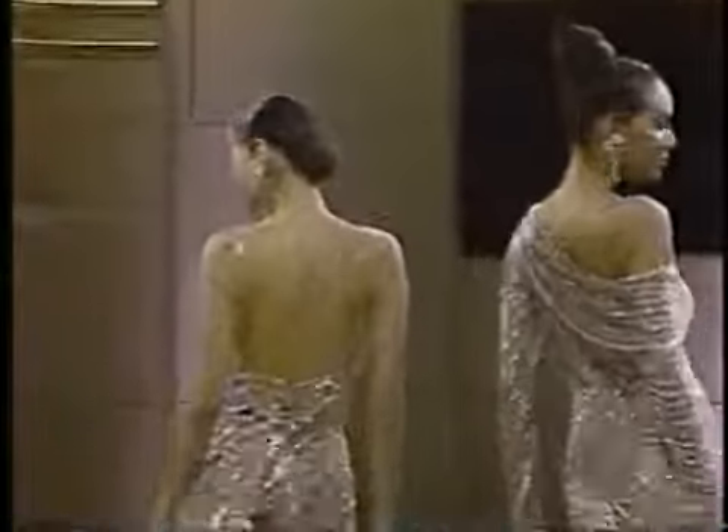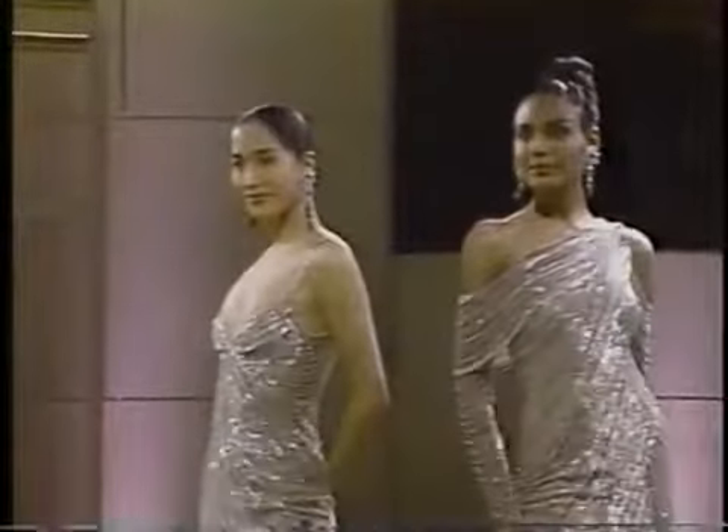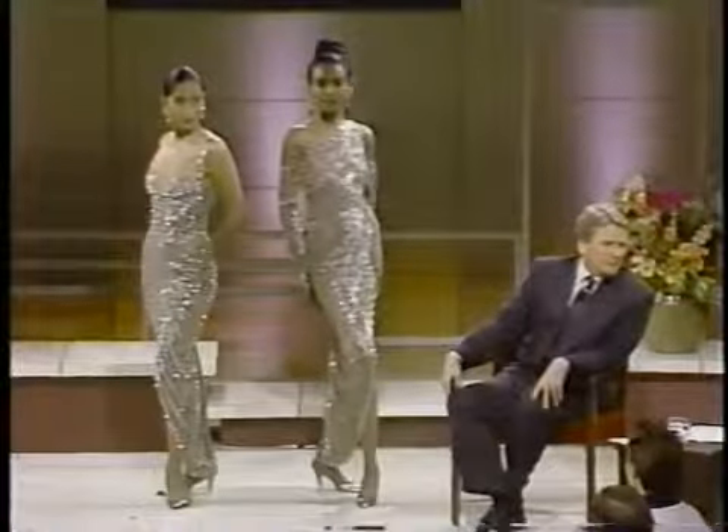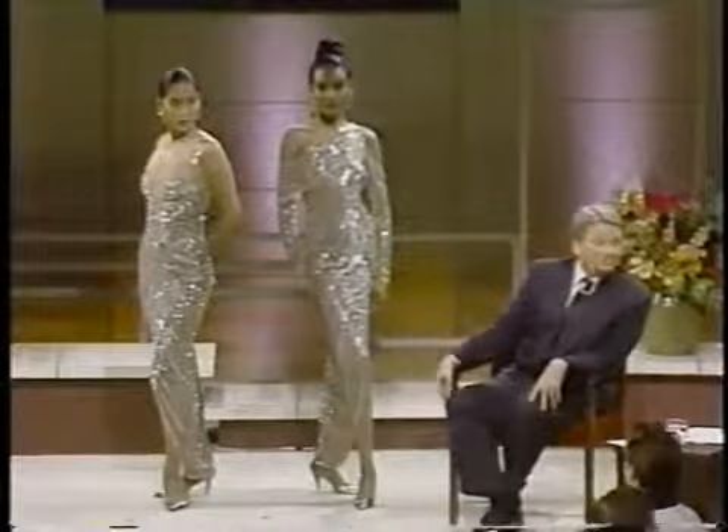You don't have to be a size six to wear that, do you? No, you don't — actually, I've sold this dress with the sleeve up to a size 14. And we can go higher. Anybody in our audience? Thank you.